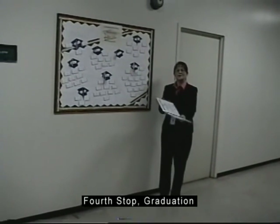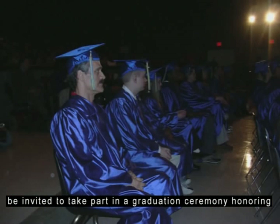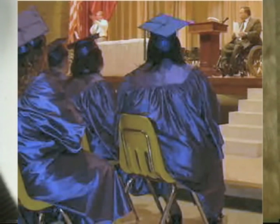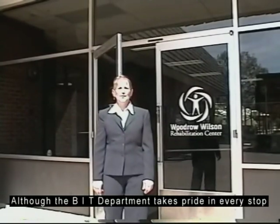Fourth stop: graduation. At the completion of their program, successful students will be invited to take part in a graduation ceremony honoring their achievements. Woodrow Wilson Center for Employment holds four graduations per year.